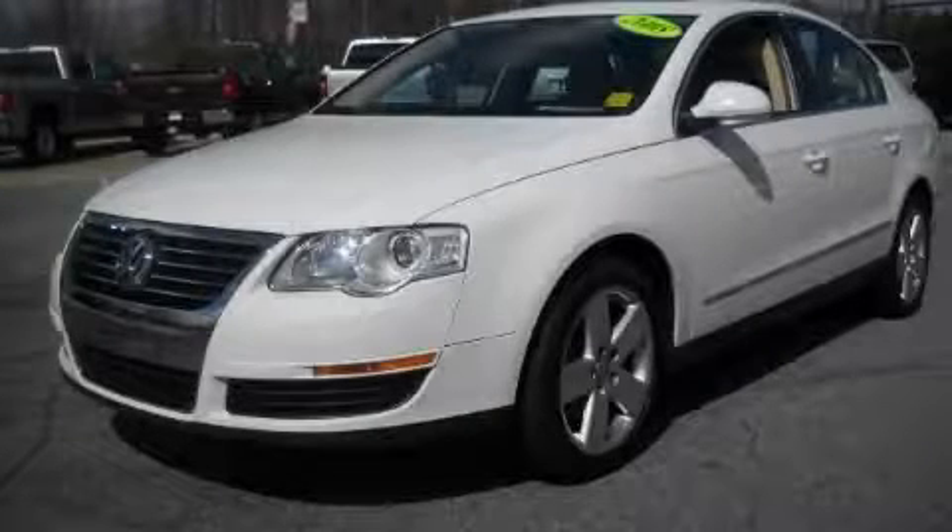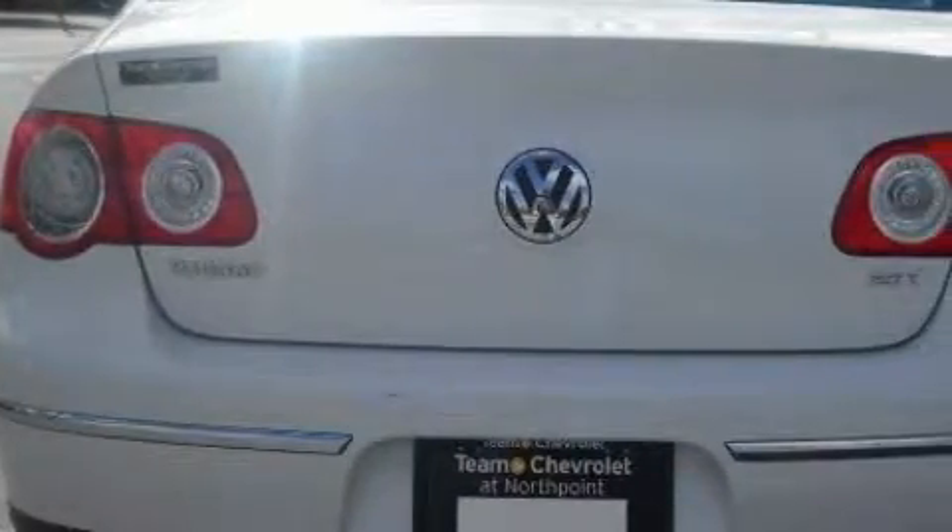This is a 2008 Volkswagen Passat. It features a 2.0-liter four-cylinder engine and a six-speed automatic transmission.